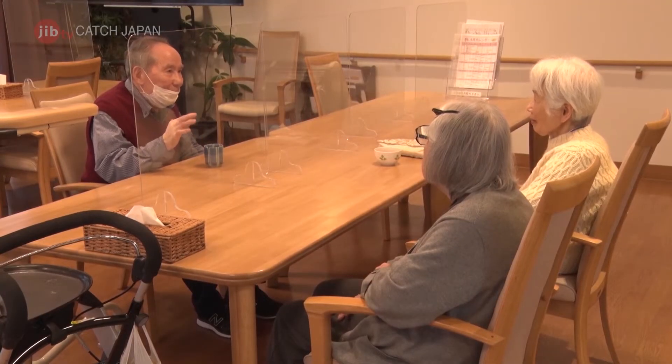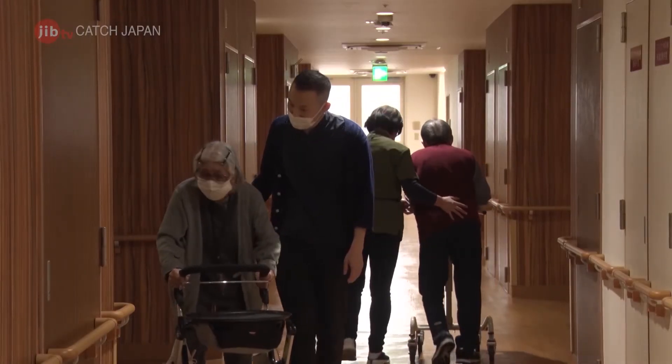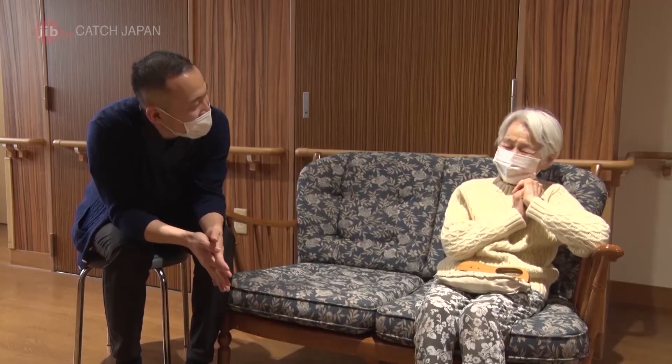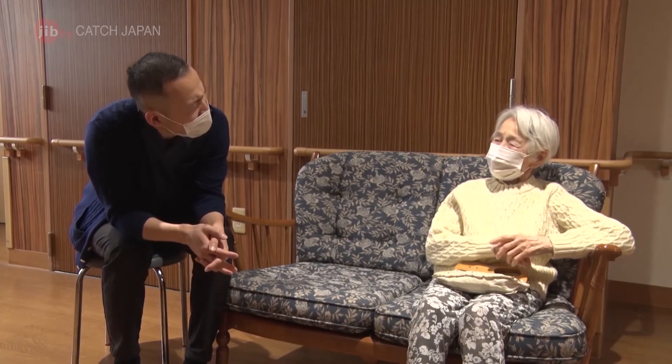This facility's parent company, Sonpo Holdings, has used the risk analysis and accident response expertise it has accumulated as a major insurance provider in the hopes of improving the quality of the elder care industry as a whole.